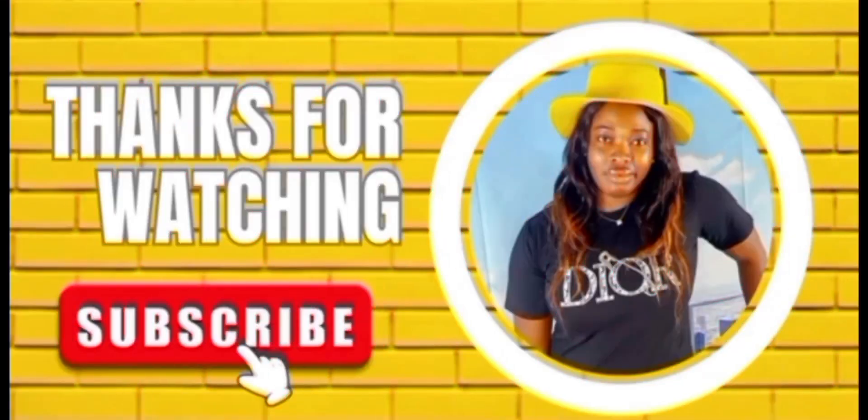I want to thank you guys so much for always following my channel, liking, subscribing, and sharing. God bless you all, and thanks for all your comments, likes, and prayers. I really appreciate you guys for adding on to this ministry. Until next time, I'll see you in the next video.